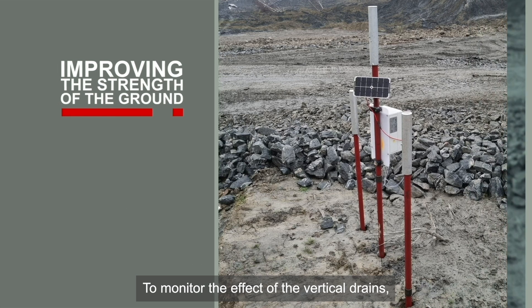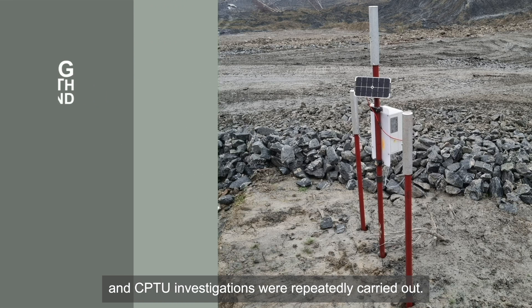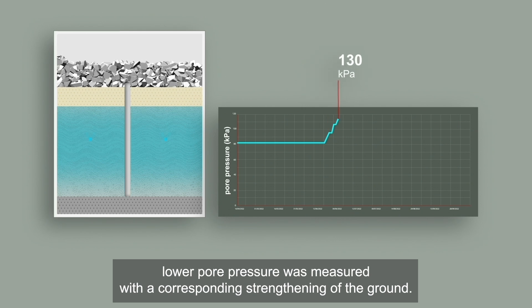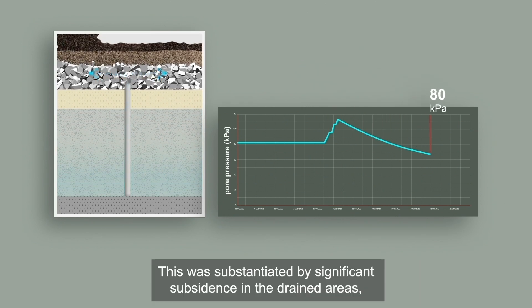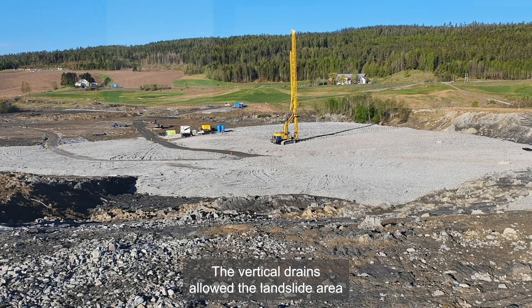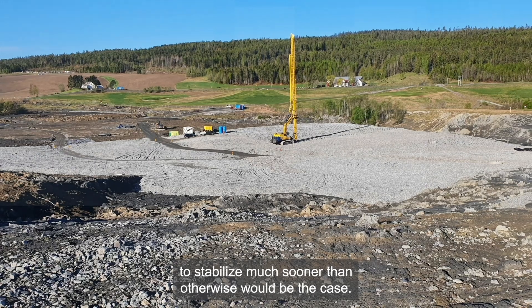To monitor the effect of the vertical drains, pore pressure was continuously measured and CPTU investigations were repeatedly carried out. After installation of the drains, lower pore pressure was measured with a corresponding strengthening of the ground. This was substantiated by significant subsidence in the drained areas, documented by drone photogrammetry. The vertical drains allowed the landslide area to stabilize much sooner than otherwise would be the case.